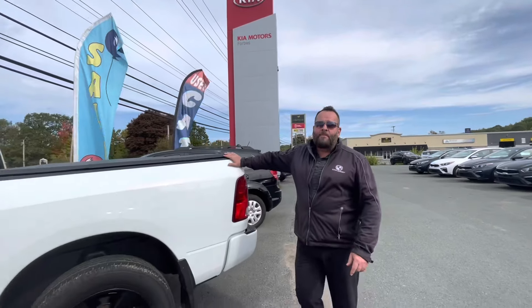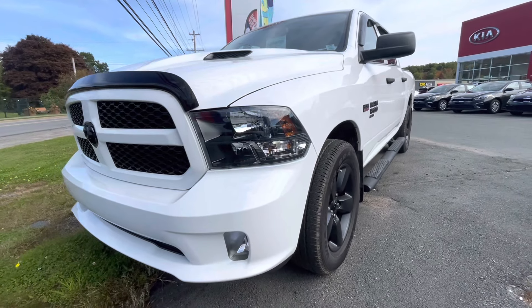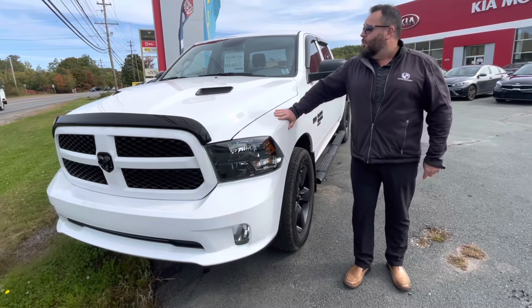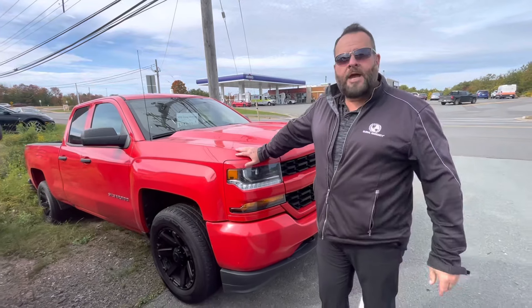Like this 2020 Dodge Ram Classic — 2020 Hemi 5.7 liter, only 30k. We've got it priced right at $44,897. And here's a 2018 Chevy Silverado, 5.3 liter — fantastic price at $34,997.